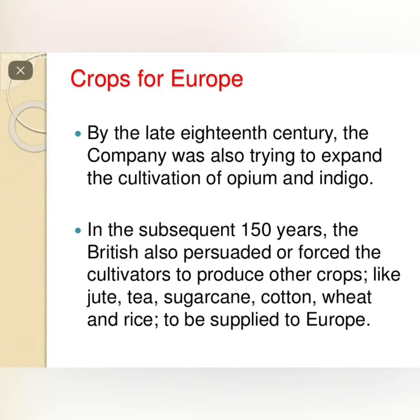The British also realized that the countryside could not only yield revenue — it could also grow the crops that Europe required. So by the late 18th century, the company was also trying to expand the cultivation of opium and indigo.